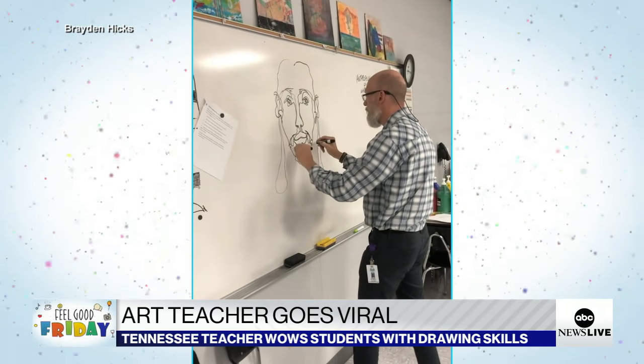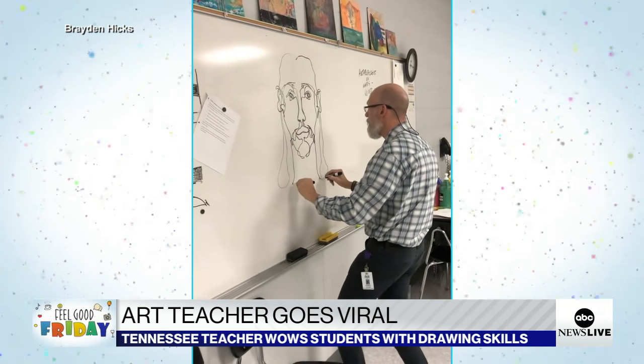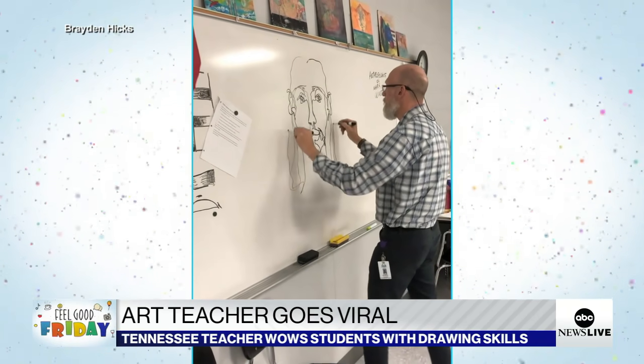I think it's good to give people something to think about and start curiosity, and maybe ask themselves, could I do this and be willing to try? That's really what art's about in the classroom. How did you react learning you were a viral TikTok star before you even had your own TikTok account?